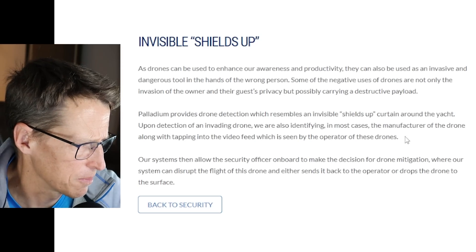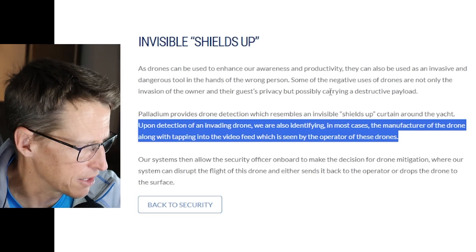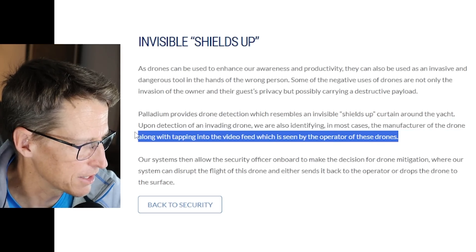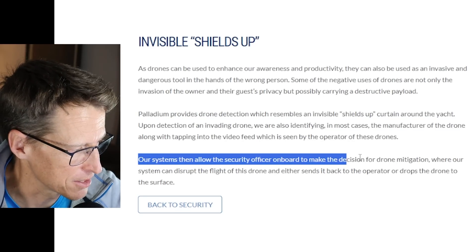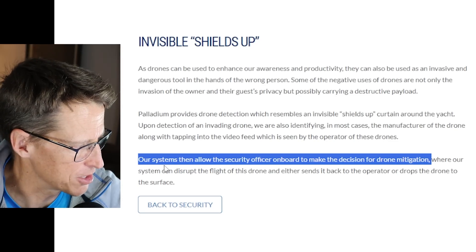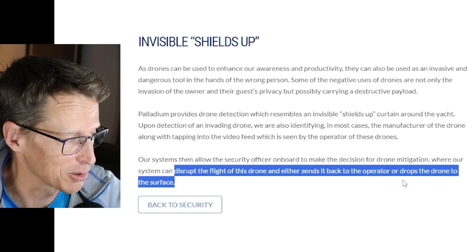Basically what it is: upon detection of an invading drone, they're identifying in most cases the manufacturer of the drone, along with tapping into the video feed seen by the operator of these drones. If you could tap into video feeds of devices — if this is just current technology we have right now — could that be part of the technology? And could you do that to humans? Their system can disrupt the flight of the drone and either sends it back to the operator or drops it to the surface.